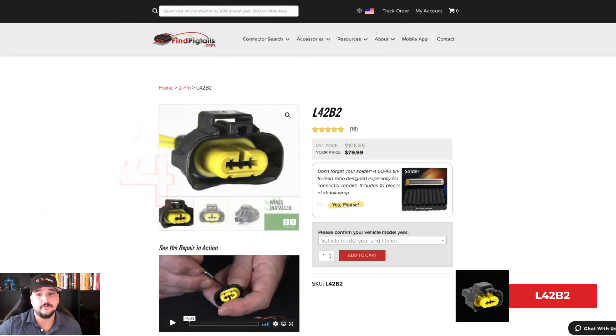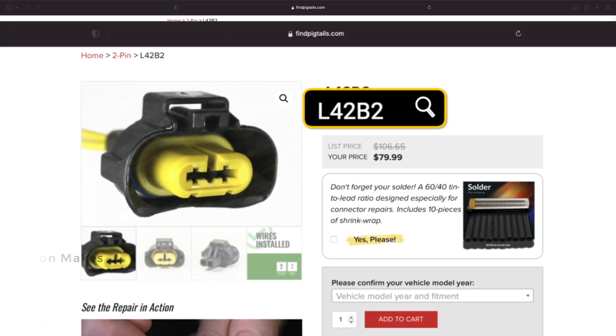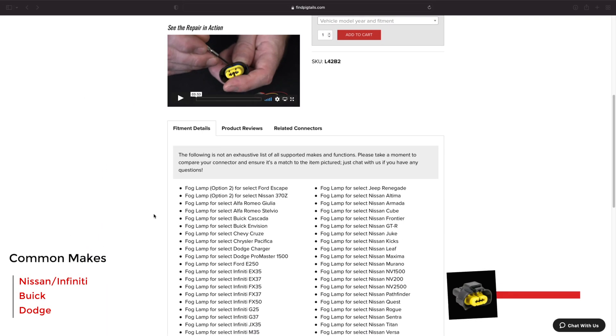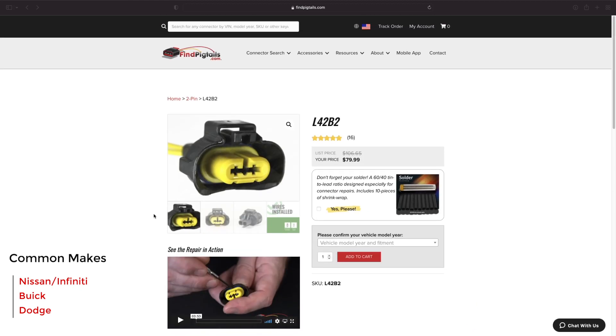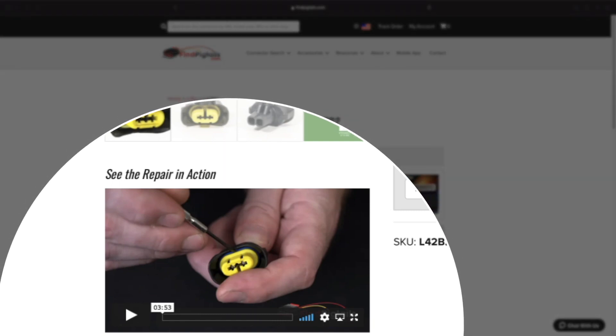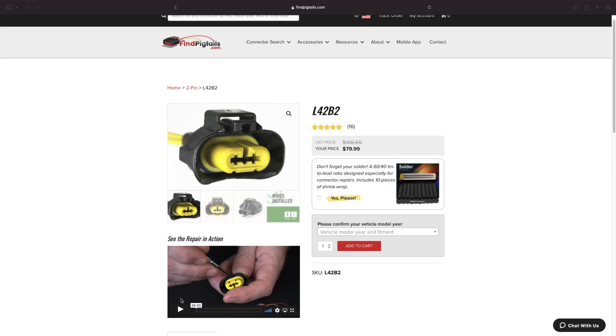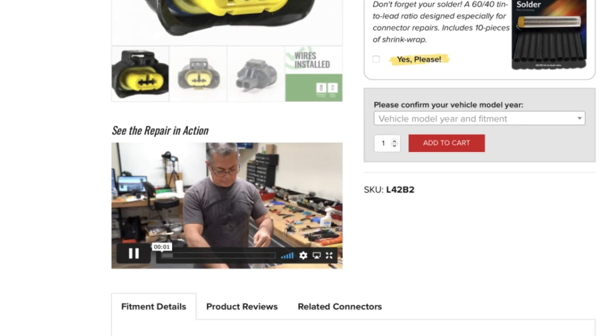The next pigtail we have is the L42B2. Same thing — type it into the website with the part number and you can scroll down and see everything it's used for. One cool feature about this is that since it's one of the most common connectors and a top seller, it's going to offer a pigtail repair video. As you land on this page, you'll see an accompanying pigtail repair video that you can watch and play directly within the website.